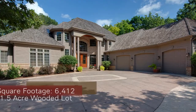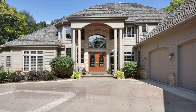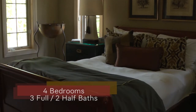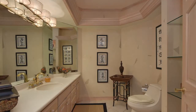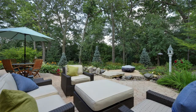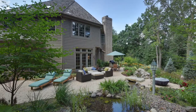The home is 6,400 square feet, built in 1996, with 14 rooms, four bedrooms, three full baths, two half baths, and a three-and-a-half car garage, set on a wooded acre-and-a-half lot. It's actually a hilltop lot overlooking the Arbors subdivision.